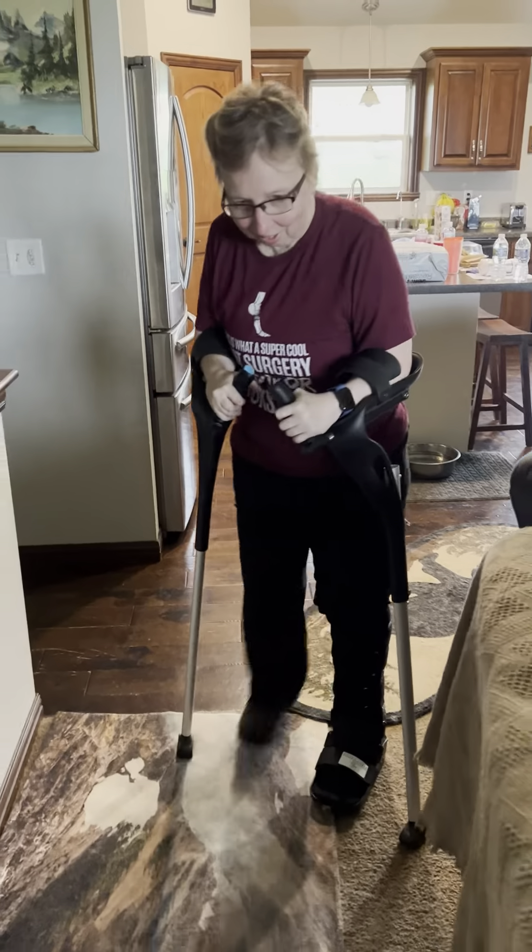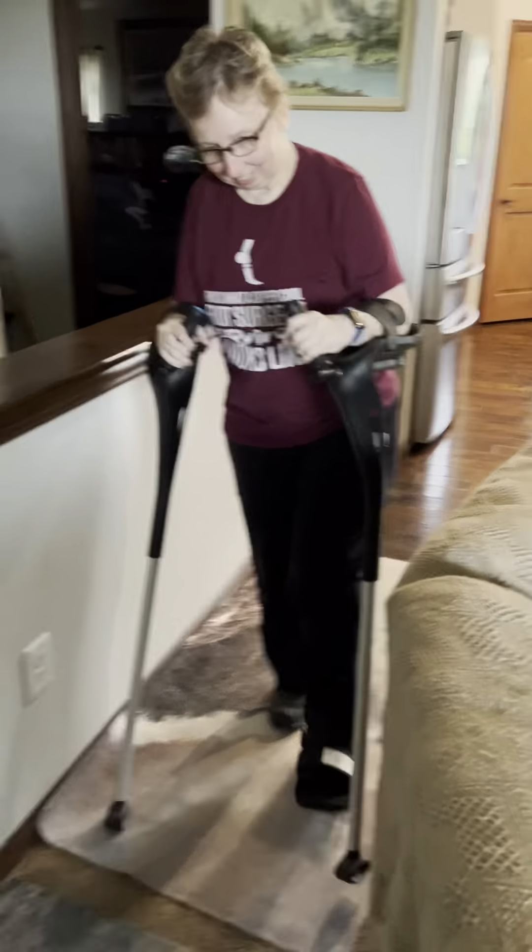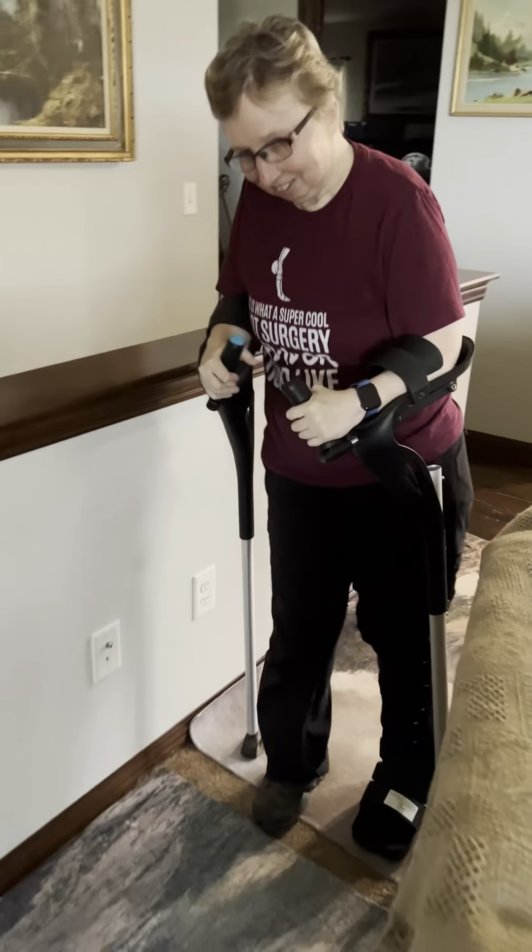I will do two crutches here on this carpet. Let's see if we can do one crutch again. Day seven complete.